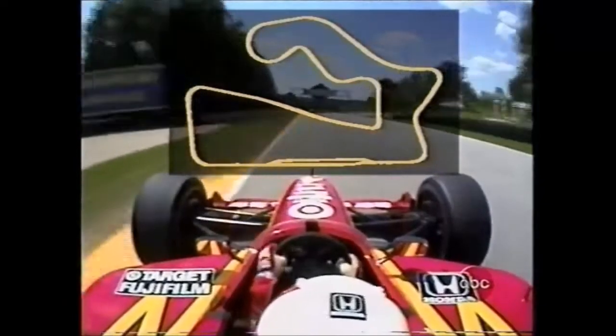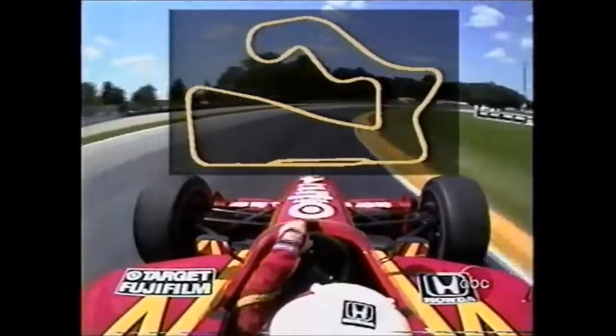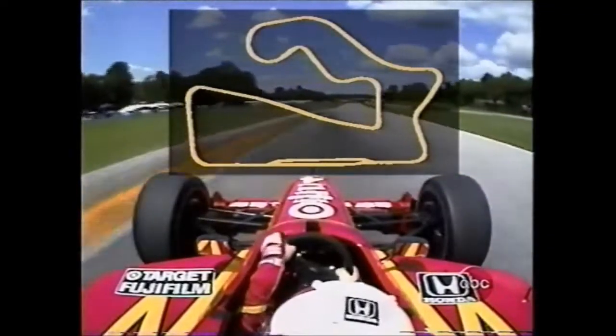Right up on the rumble strips of both the inside and the outside. Coming down to turn number three, they're on the brakes down to third gear. They go through this corner at about 90 miles an hour.